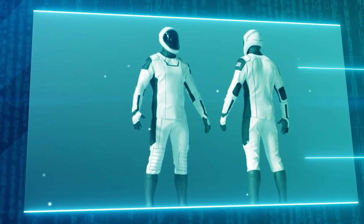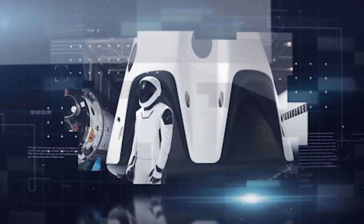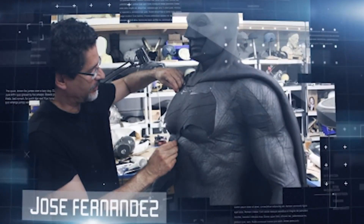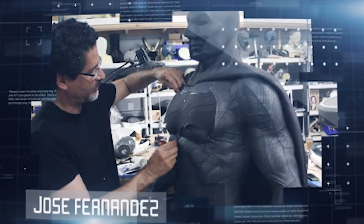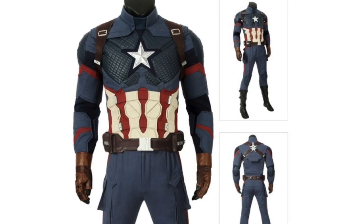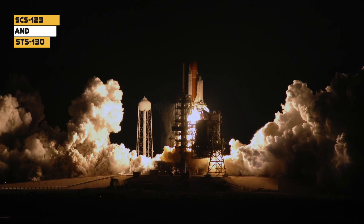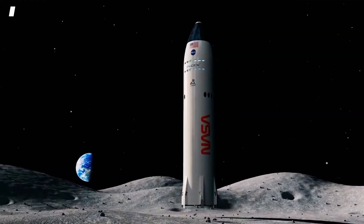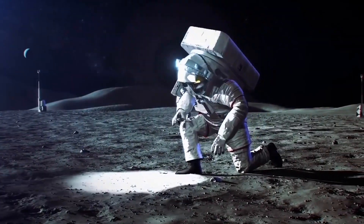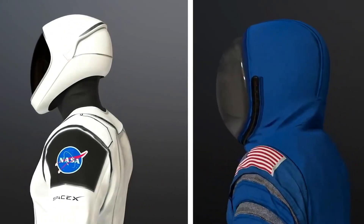If the spacesuit looks like it was built for a movie set, that could be because the suit designer is legendary Hollywood costume designer Jose Fernandez, known for blockbusters such as Wonder Woman, Wolverine, Batman v Superman, and Captain America: Civil War, said Behnken — a veteran of shuttle flights STS-123 and STS-130 — in a pre-flight video interview on May 4th on NASA's YouTube channel. He also noted that the pumpkin suit was an iconic part of shuttle launches, and expects the SpaceX spacesuit will become similarly iconic.